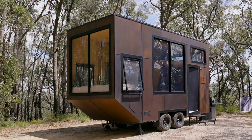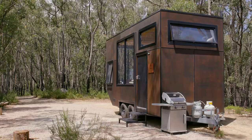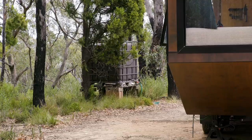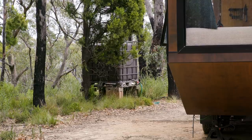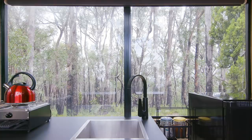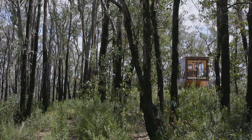Jude features internal guttering and downpipes which feed large water tanks underneath the cabin. In months where there isn't as much rain, we use an external water tank filled up by a water truck. Wellness and well-being is incredibly important to us — we believe that having an escape, switching off the phones, and bringing a loved one really helps you to focus on what's important.